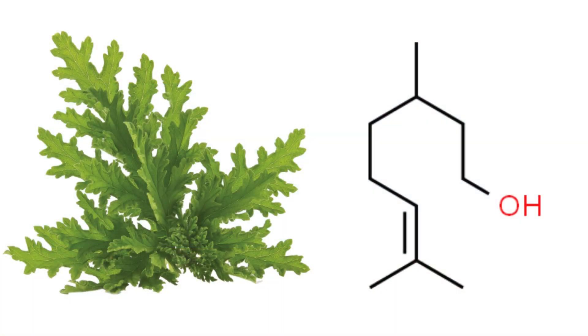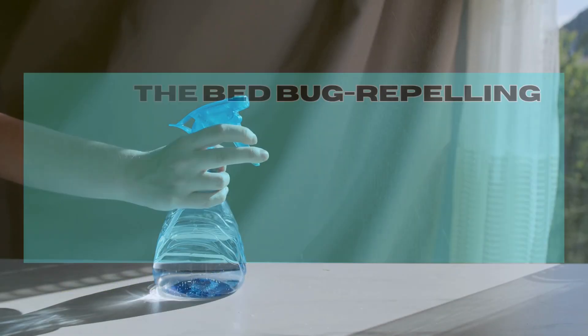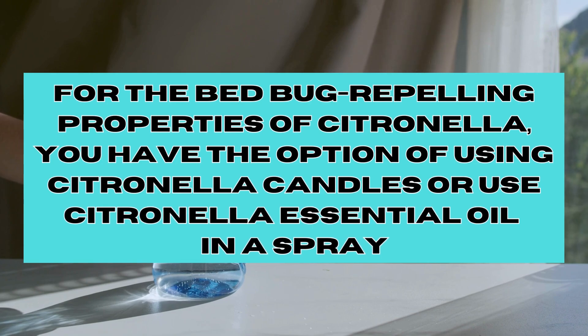The strong odour of Citronella is primarily attributed to its high content of citronellal, a fragrant compound found in Citronella grass. To harness the bed bug-repelling properties of Citronella, you have the option of employing Citronella candles or using Citronella essential oil in a spray.